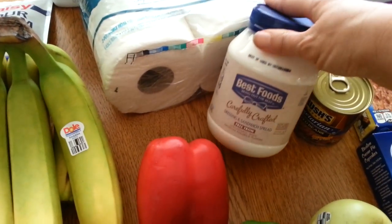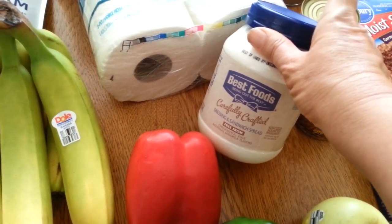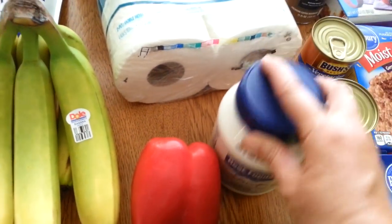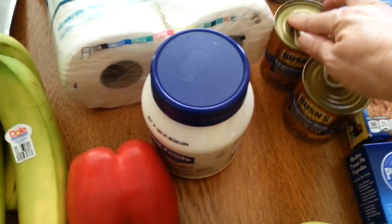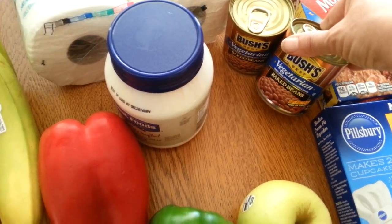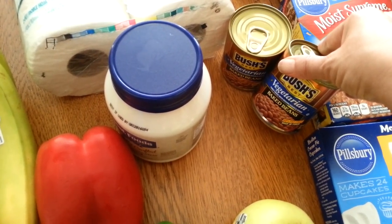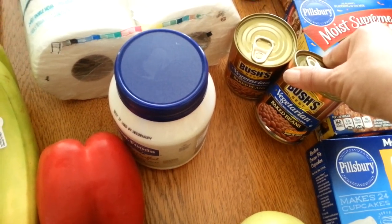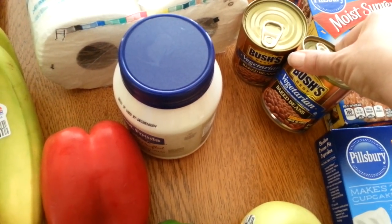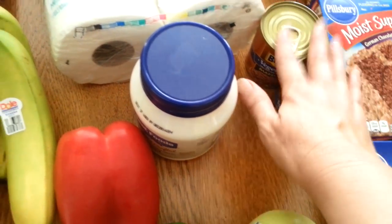I needed mayonnaise — we were completely out. This is the kind that doesn't have eggs in it, so when my daughter comes home for Thanksgiving or Christmas she can use it too. It tastes just like regular mayonnaise, completely vegan and delicious. Speaking of vegan, I got some vegetarian Bush's Beans — I had a dollar off two coupon. When she's in class from four to eight it's not a great dinner time, but she can take these and open them up and eat in class. They're the right size — perfect for her.